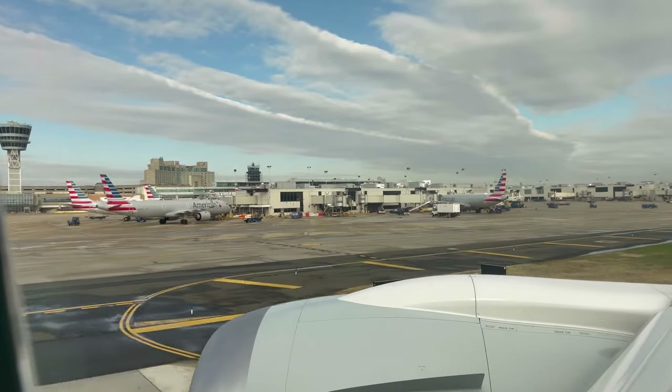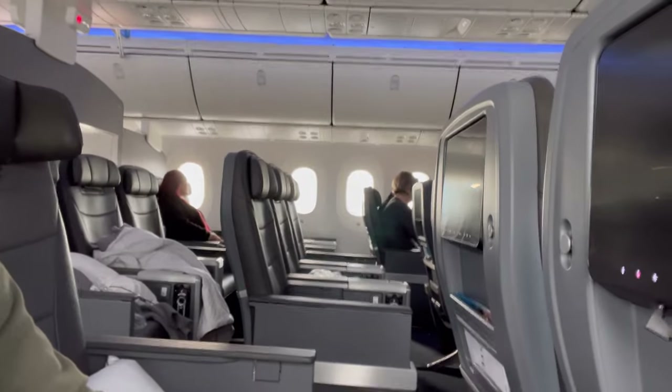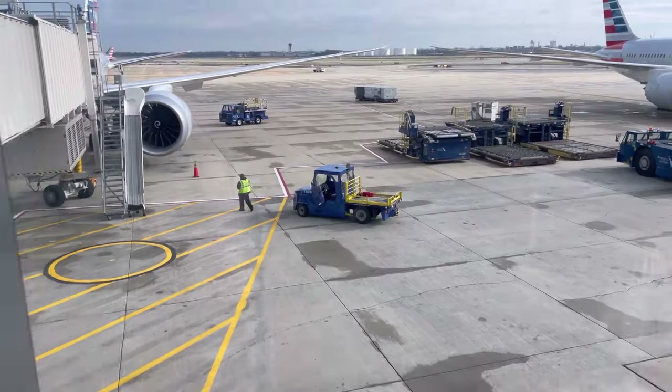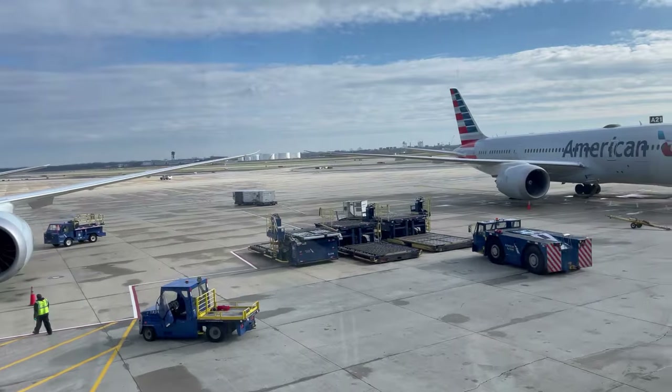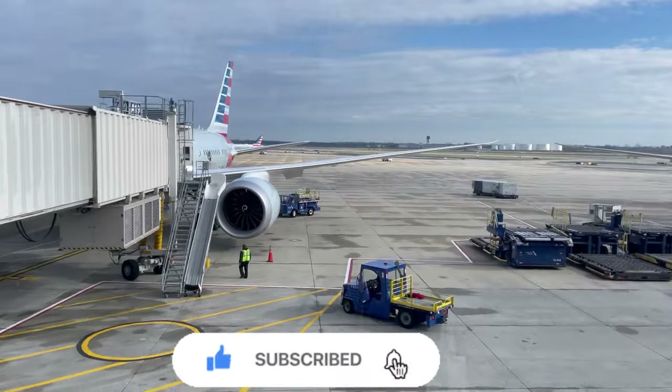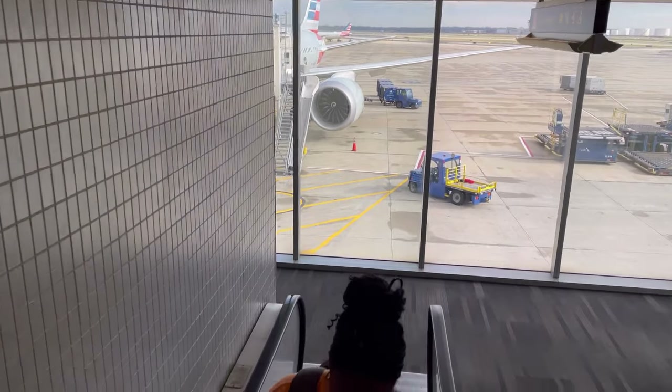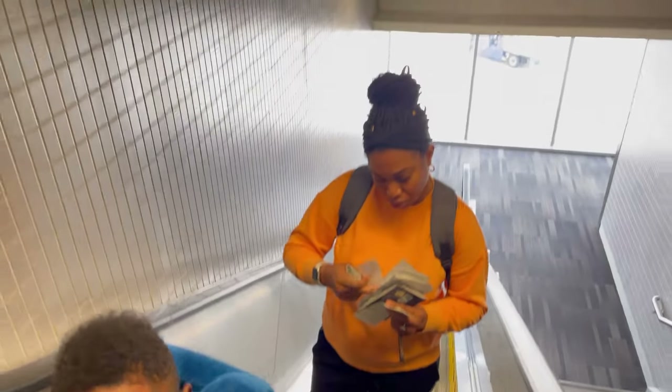We landed in Philadelphia and taxied to our gate, then went through immigration and customs. Thank you for watching this video — if you enjoyed it, hit the like button and share with friends. If you're not a subscriber, consider subscribing. Don't forget to hit the notification bell so you don't miss when we drop a new adventure. See you on the next one.